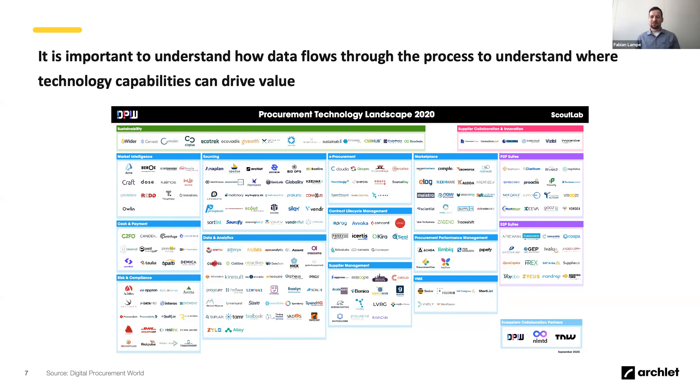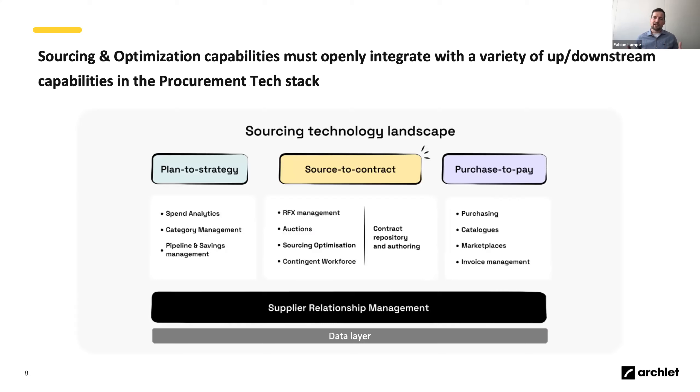Coming back to these landscape maps — I love them because they provide a very positive message: for every capability in procurement, somebody somewhere is working on changing this disconnectedness. I now like to look at them from an application and process lens to really connect those dots. Changing to a process-angle view of procurement technology might feel old-fashioned or simplified, but it's very powerful because it helps you structure your thinking.